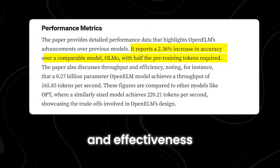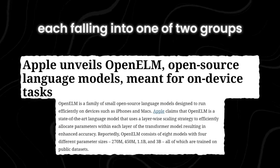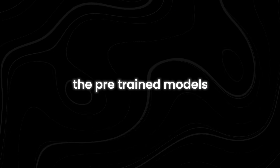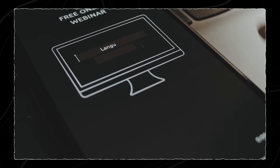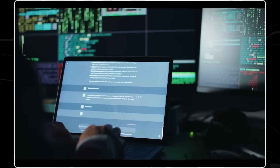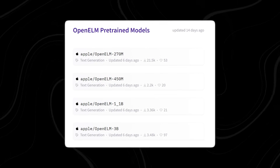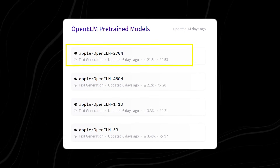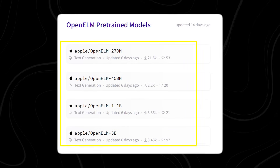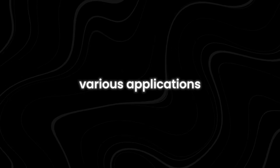OpenELM models come in eight different types, each falling into one of two groups: pre-trained and instruction-tuned. The pre-trained models are versatile, offering a base version suitable for many tasks, while the instruction-tuned models are tailored for specific functions such as powering AI assistants and chatbots. In the pre-trained category, there are four models: OpenELM 270M, OpenELM 450M, OpenELM 1B, and OpenELM 3B.